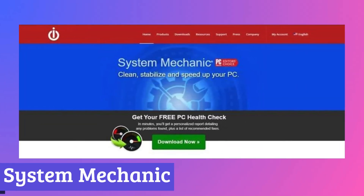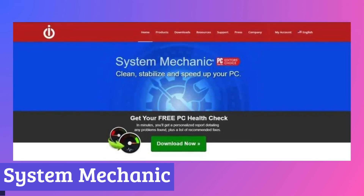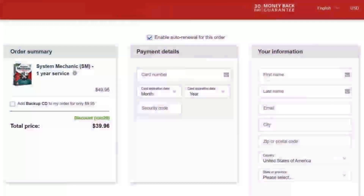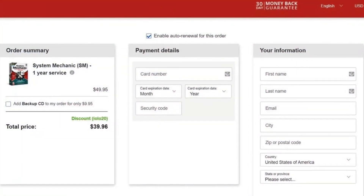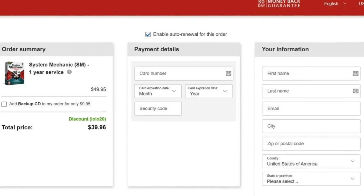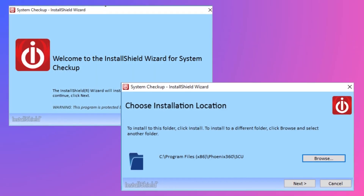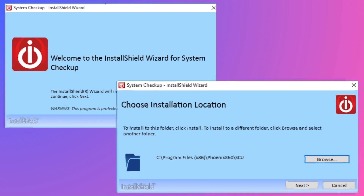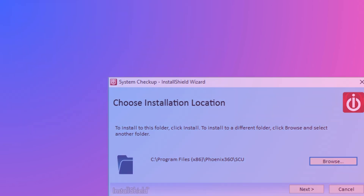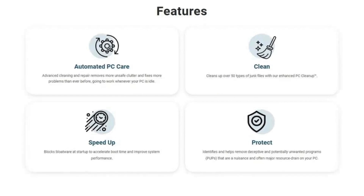Number 6: System Mechanic. System Mechanic is a software program designed to improve the performance of your Windows PC. It works by cleaning up junk files, optimizing startup times, and fixing registry errors. These tasks can accumulate over time, causing your computer to slow down and become sluggish. System Mechanic addresses these issues by offering a suite of tools that can revitalize your PC's performance.